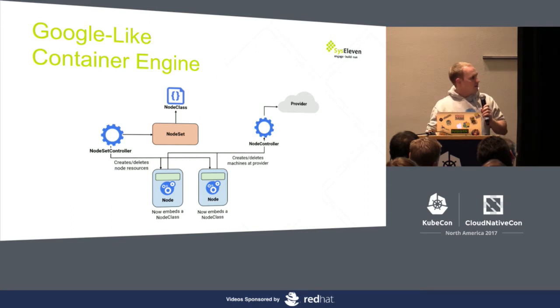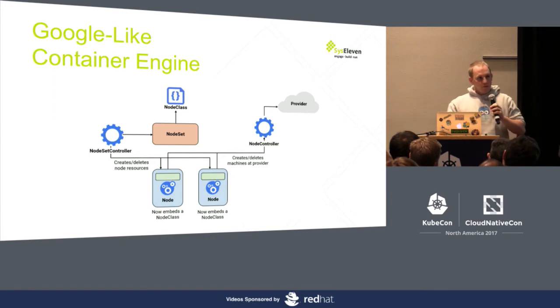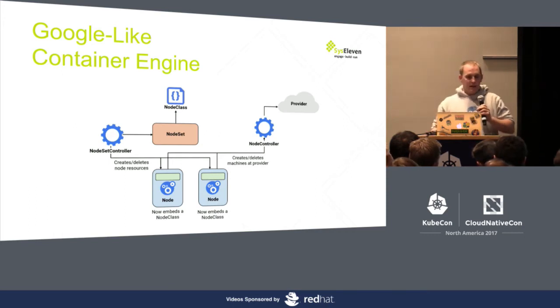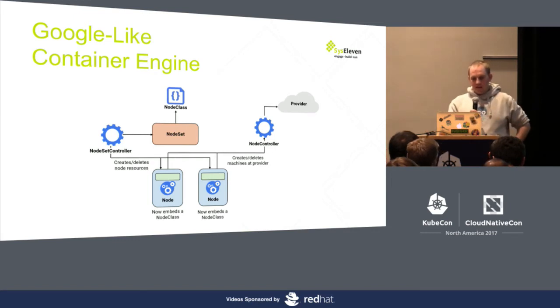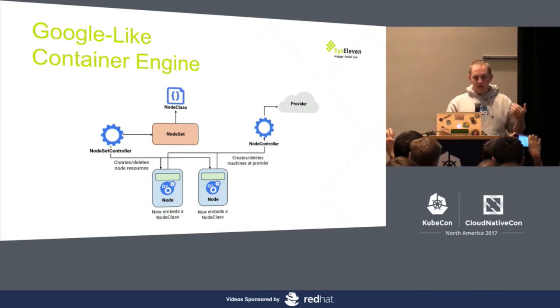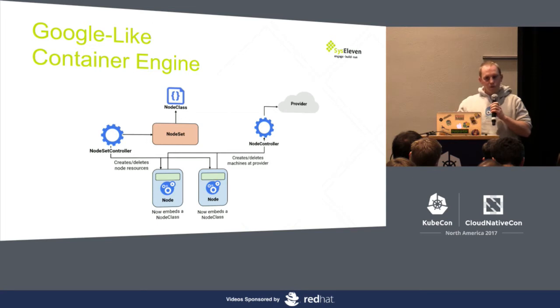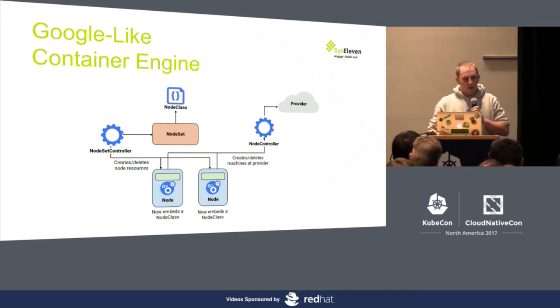We saw in the talk before the discussion about machine API and cluster API. We came up with a similar concept — we call it node set. We're currently in discussion about how we can combine these concepts together, because from the conceptual side they're quite close. We want to align them and get as close to Kubernetes as possible. The idea was: why can't we manage Kubernetes nodes with Kubernetes? We came up with a node set like a replica set, a node set controller that checks how many nodes should exist, creates a node resource, and a node controller which talks to the specific cloud provider API and spins up the nodes.